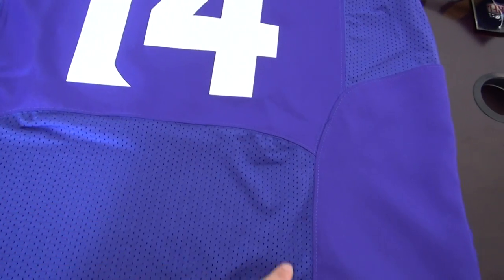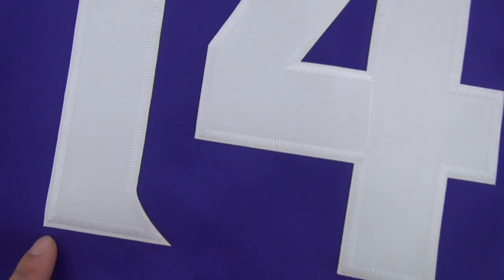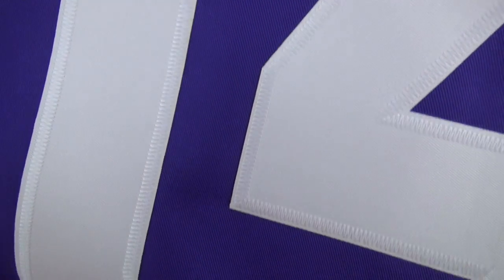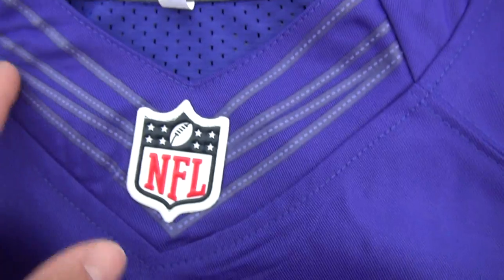Elite style mesh here. Number 14, stitched. Team logo Vikings here and full logo.